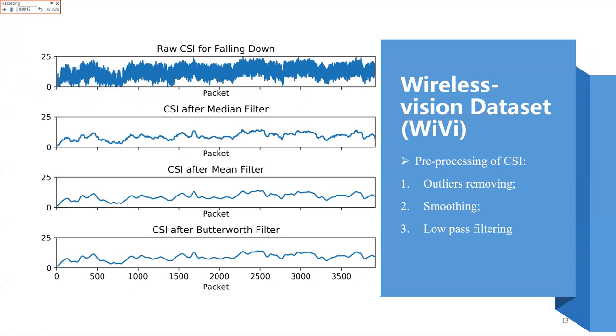We use three steps. The first step is outlier removal, where we apply a median filter. After the median filter, most outliers have been removed. Then we apply smoothing, also using a median filter. The third step is low-pass filtering using a Butterworth filter, which makes the signal more robust.